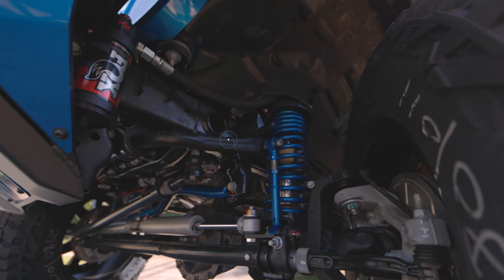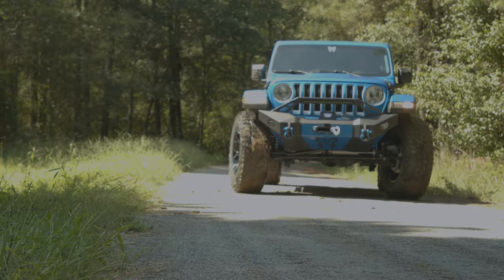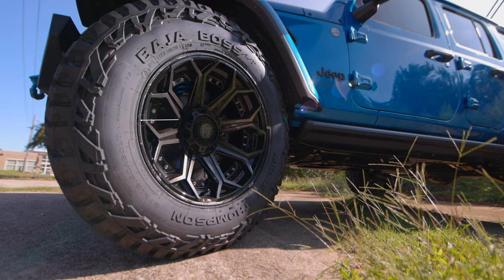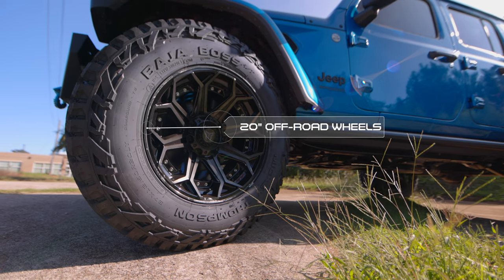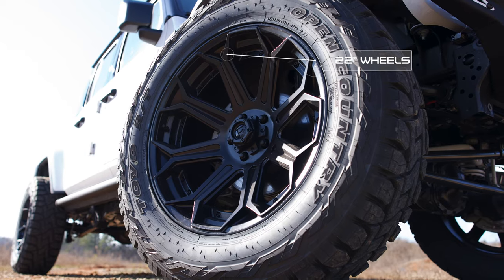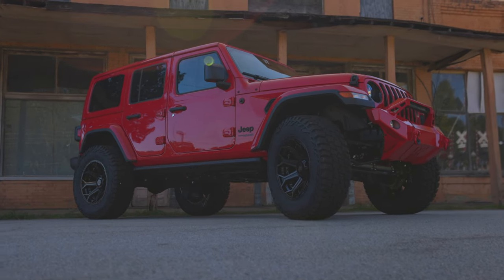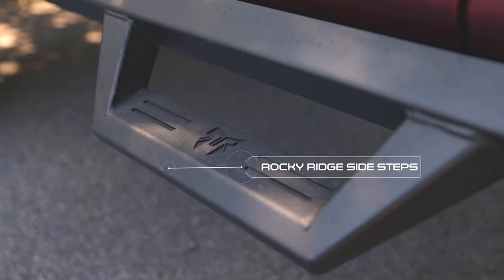Once the foundation is secured, we move to the wheel and tire package. Just like our lift systems, we offer different options to suit any driver's needs. Our standard Rocky Ridge Jeep packages include 20-inch off-road wheels wrapped in 37-inch all-terrain tires. But if you believe in go big or go home, 22-inch wheels can be added as an option, also rolling on 37-inch all-terrain tires.